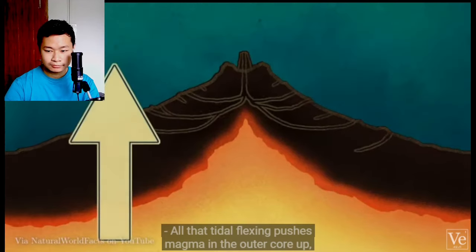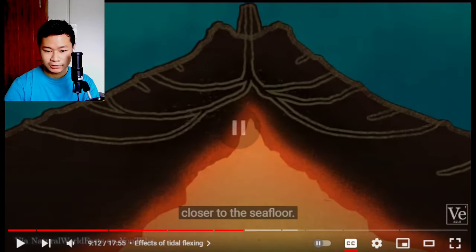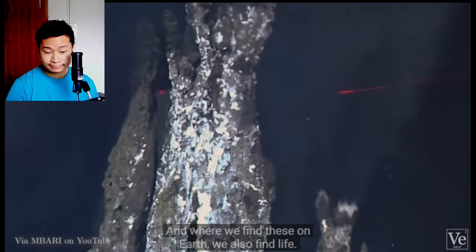All that tidal flexing pushes magma in the outer core up, closer to the sea floor. Water flowing through the crust above it is heated and picks up minerals from the ground, ejecting them into the ocean. This creates hydrothermal vents. And where we find these on Earth, we also find life — thousands of meters below the surface with no sunlight, these vents are oases for ocean life. The life forms down here rely on unique bacteria that feed on the minerals from the vents, rather than from the energy provided by the sun.